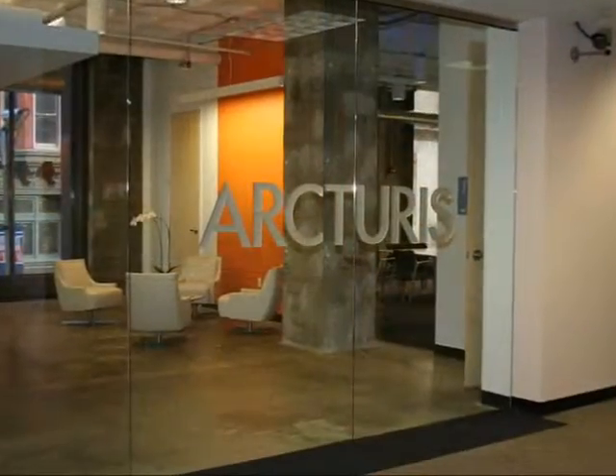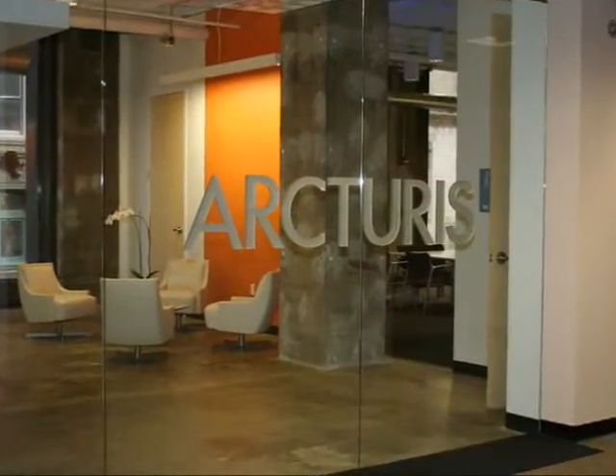We really try to understand our clients' business, because if we understand their business and their business drivers and at least the major parts of their strategic plan, we can design whatever building or space we're doing to support the work that's going on there. So that's our real key goal.